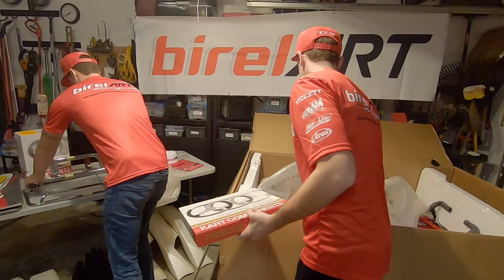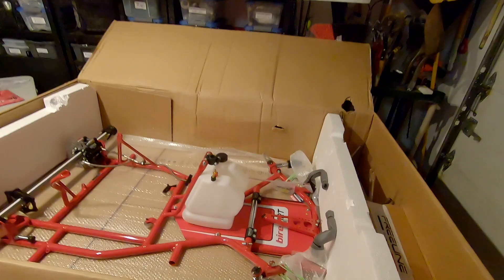Oh my gosh, is that not just the prettiest looking thing? What's going on guys, we have some big news today. Though we're deep into the off season, we just had a big announcement we wanted to share with everybody. Today we are proud to announce a huge partnership with Braillard North America, PSL Karting.